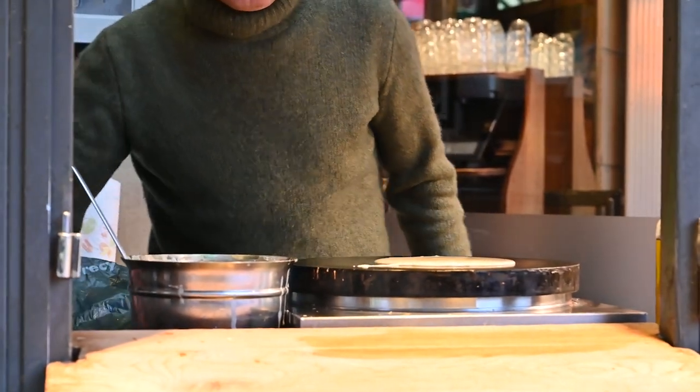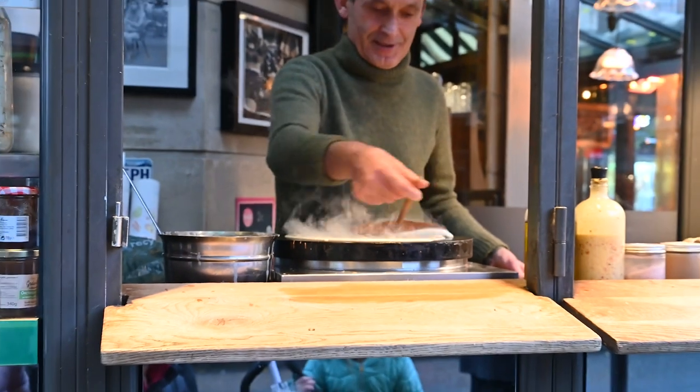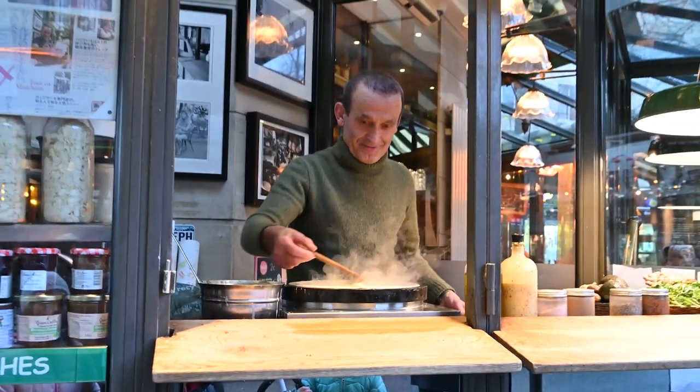What kind of food do you think of when you think of Paris? Crepes, perhaps? Crepes are an important part of the French diet, and I want to learn how to make one the French way.